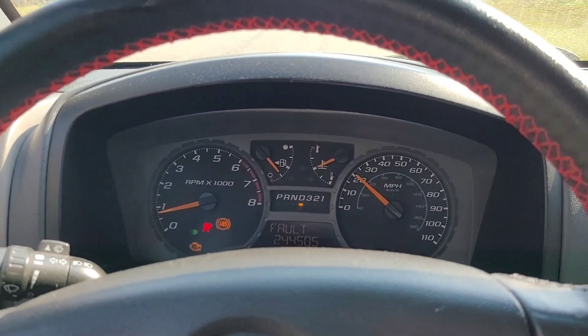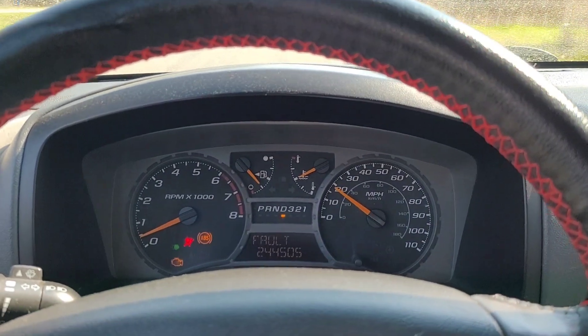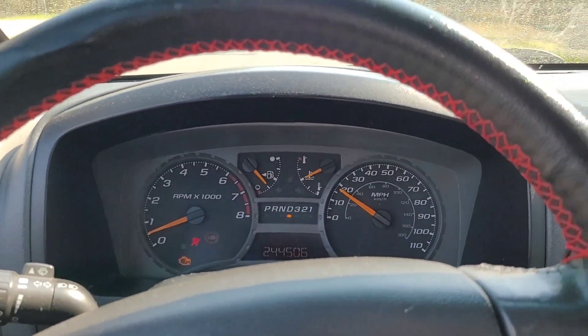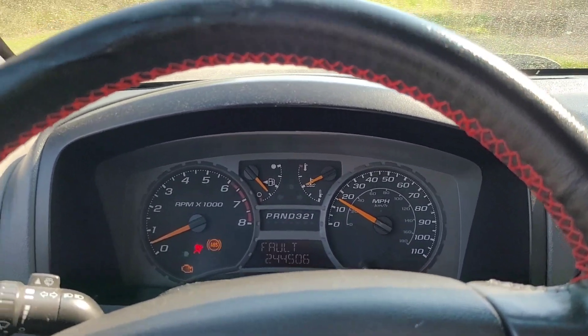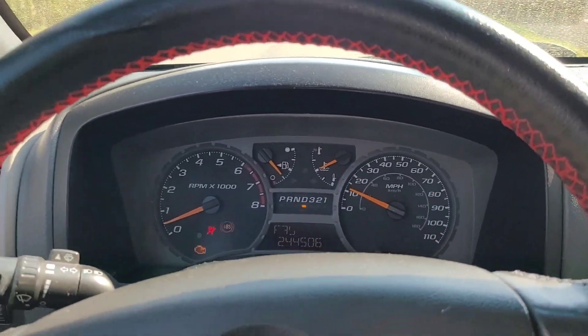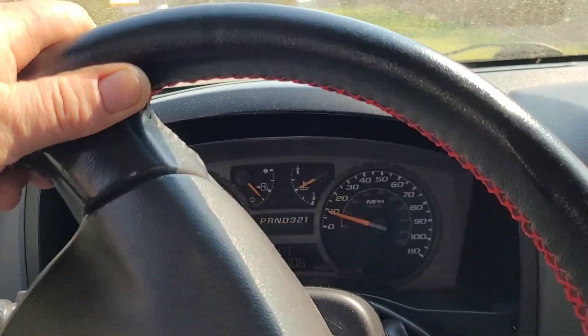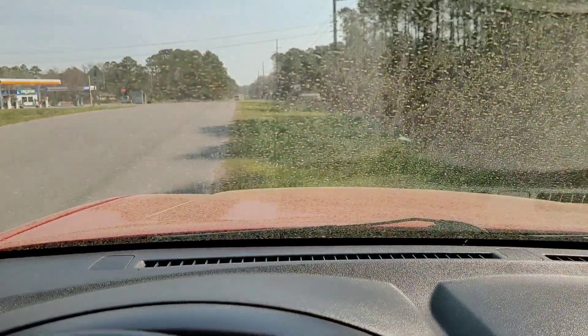I can't even go any further right now. It's just dying out on its own. It's probably just going to come to a halt here. Let me pull over on the grass in case I get stuck. Our shop is only right there.